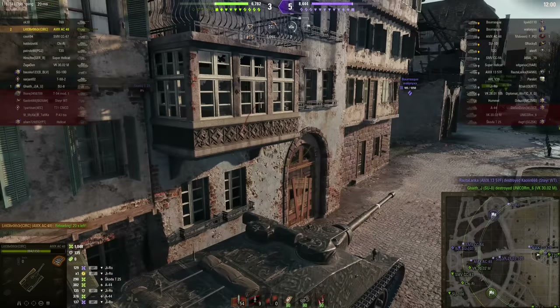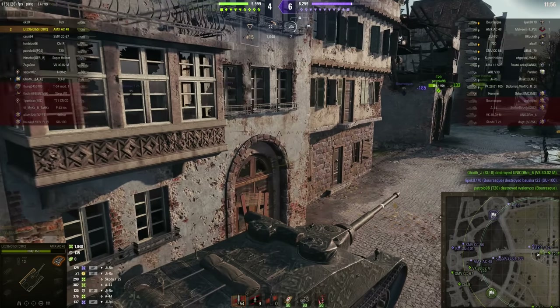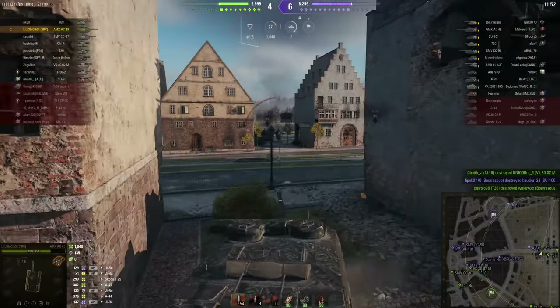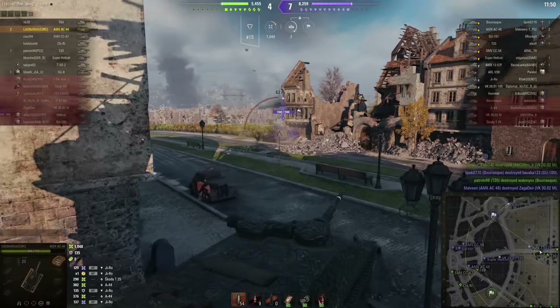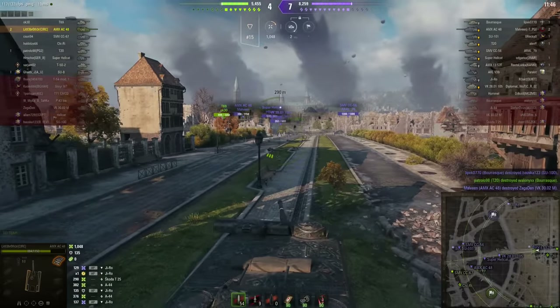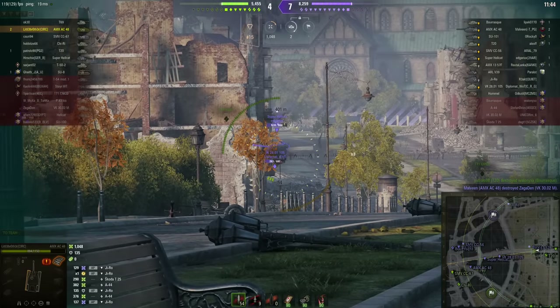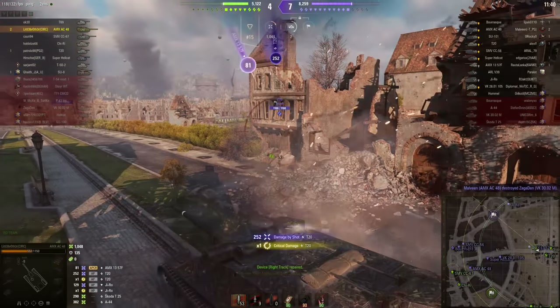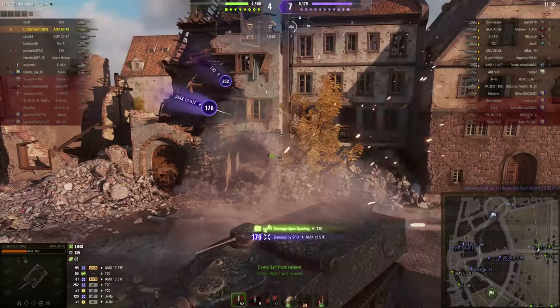British tank destroyers sidestepped this problem entirely. Take the Tortoise at tier 9, which could move up to a corner, stay on this side of it, and still point the gun around thanks to its amazingly good 90-degree firing arc covering the front of the machine. Also, very fast aiming times and a quick reload — without the benefit of an autoloader.